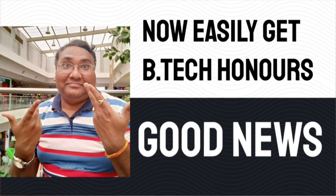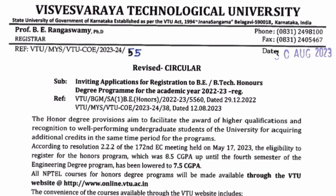Hello friends, good morning, good afternoon, good evening. As you understand from the title, you can now easily get a BTech Honors degree. This is based on the new update from Vishveshvaraya Technological University. It's applicable for all colleges. This update was published on 30th August 2023 and it is regarding inviting applications for registration to the BTech Honors program.